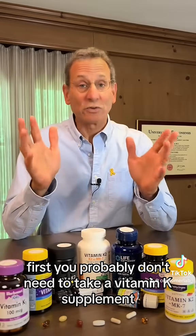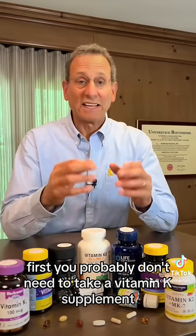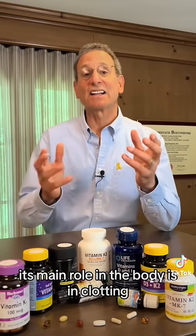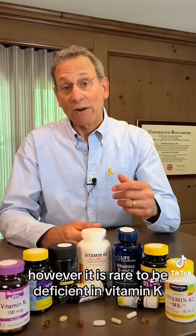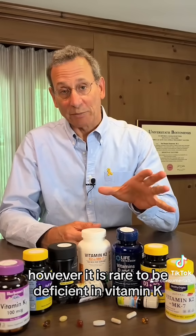First, you probably don't need to take a vitamin K supplement. Its main role in the body is in clotting. In fact, many blood thinners work by blocking vitamin K. However, it is rare to be deficient in vitamin K.